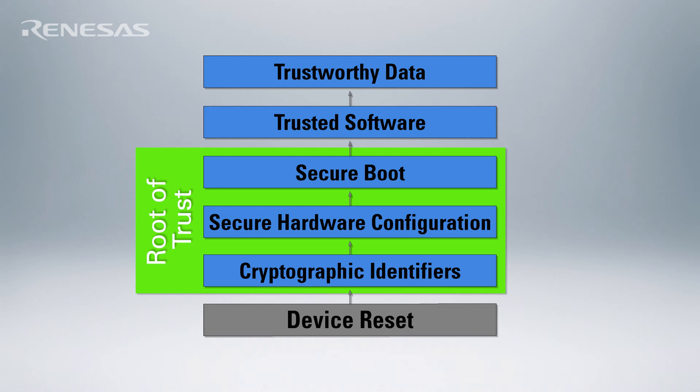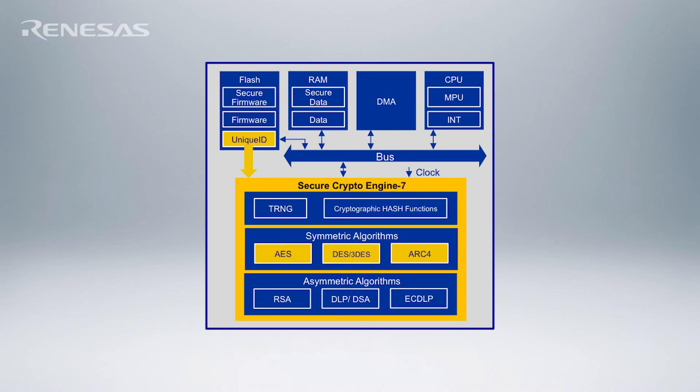These include random number generation capability and crypto accelerators. The Renesas Synergy platform includes a number of other capabilities to enhance the security of the devices you're building. In addition to the cryptographic acceleration functions, it includes protected memory locations for storing certificates, keys, and other critical data, and a secure unique identifier.